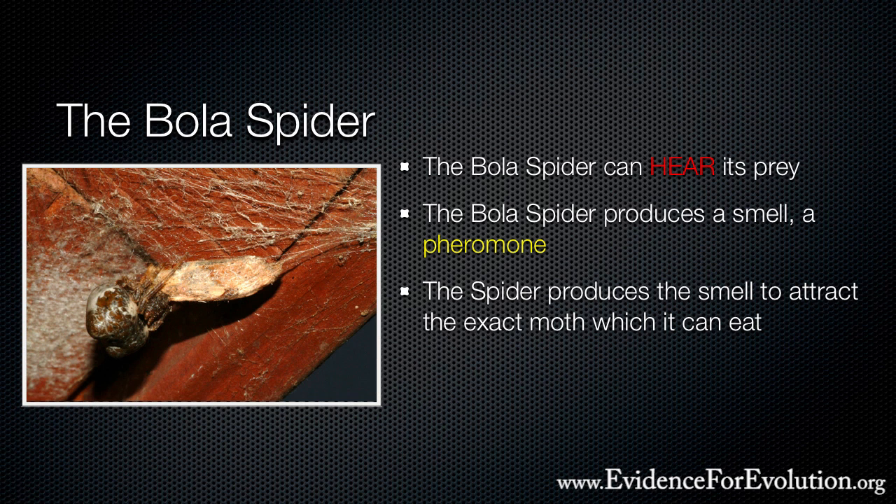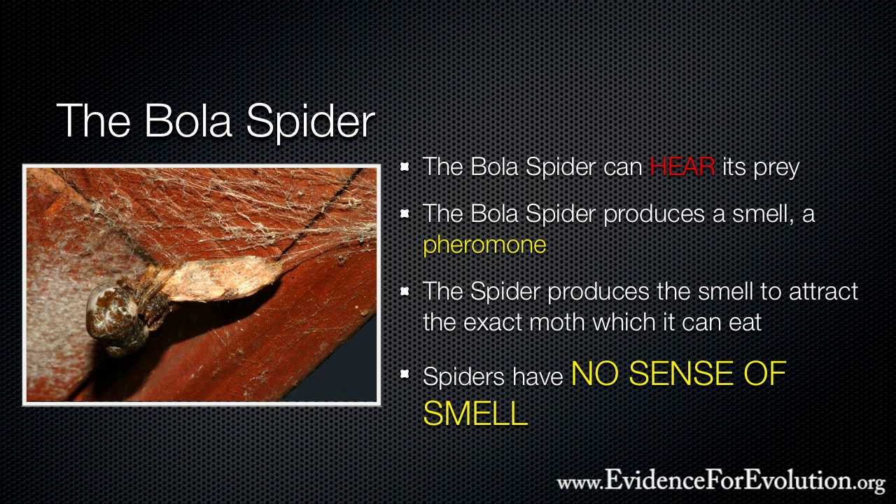Since the spiders have no sense of smell, and without this pheromone, the bola spider would have absolutely no prey to eat. All of these unique hunting systems would have to have evolved by chance at the same time, or natural selection would have caused this spider species to have died out long ago.